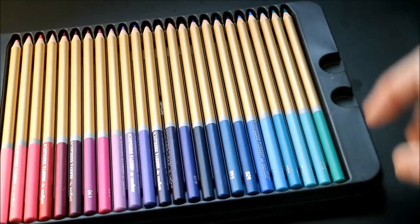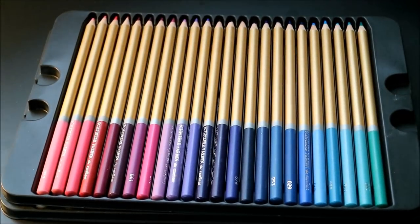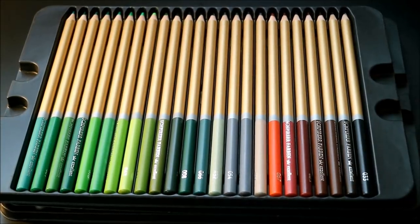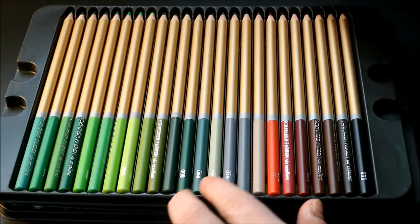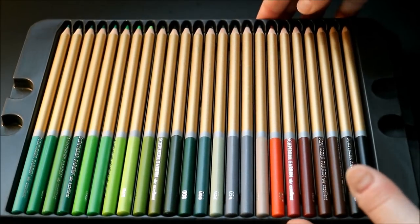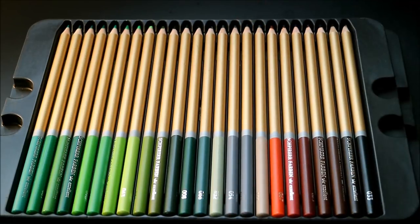I've used blues and purples in the second tray quite a lot, and I'm still able to use them without having sharpened them. I would say that is a huge strength for these pencils — I don't need to sharpen them and I've used them a great deal. The last tray has beautiful greens and some nice neutral colors. Really great colors overall.